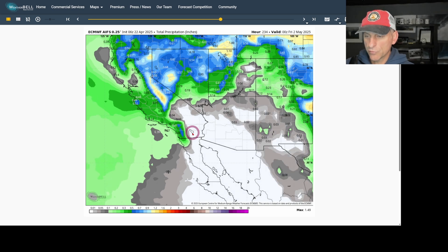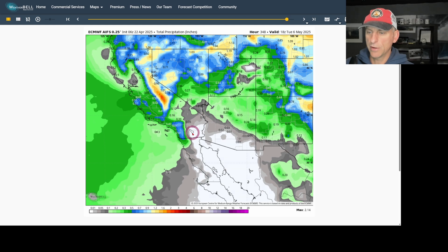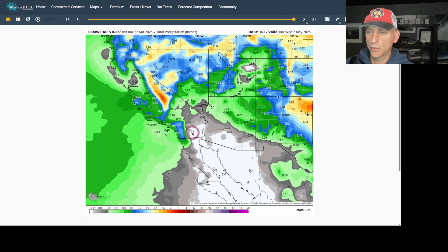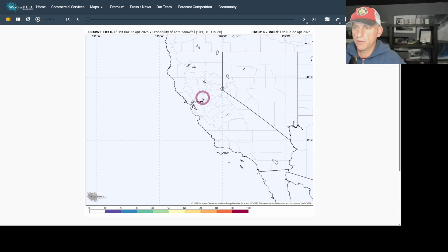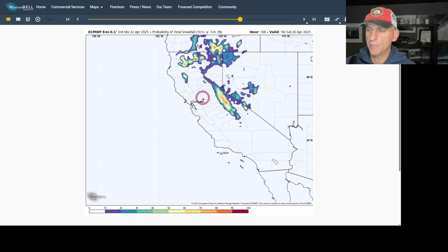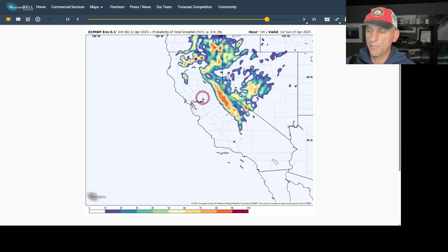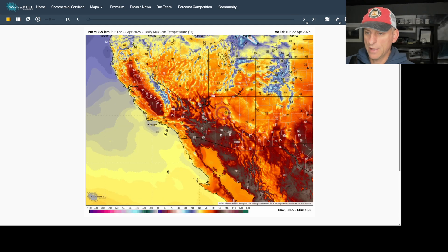Scrolling into the extended forecast, there could be another little bout of rain as we go into early May — we'll continue to watch that on a daily basis. Now looking at the probability of snowfall over three inches: going through Saturday morning, Saturday is probably the best chance for snow across the higher terrain, with very good odds of some mountain snows coming in. Watch out if you're traveling across the mountain ranges through Saturday and Sunday.